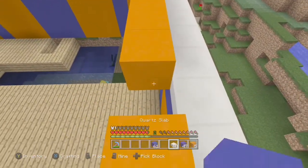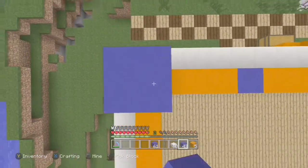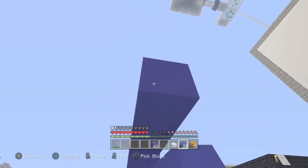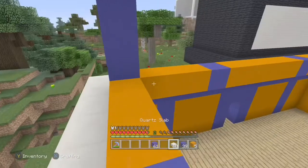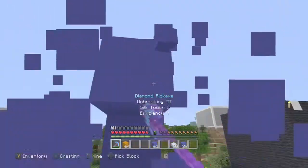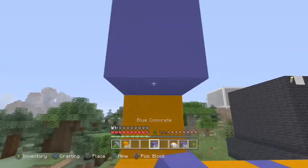It doesn't matter really, but I'm just going to make it look normal. Because there's the space — oh, I messed up.